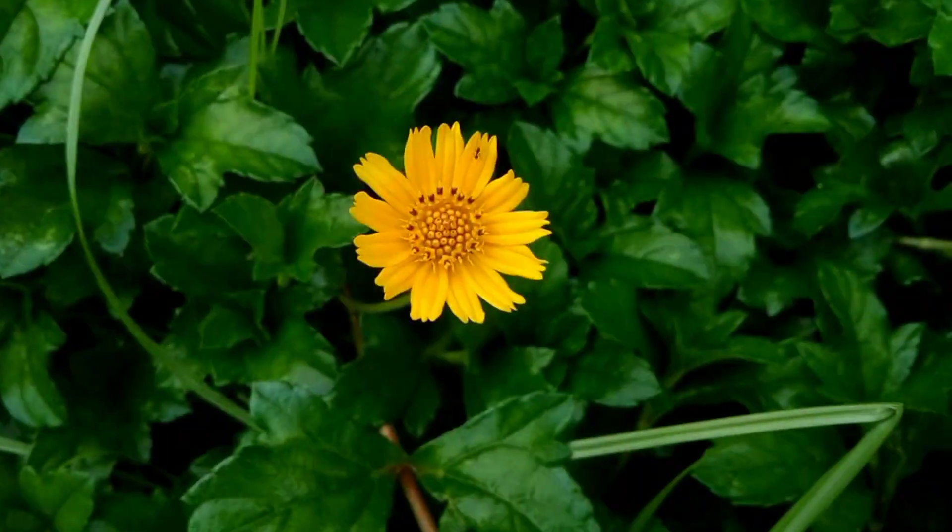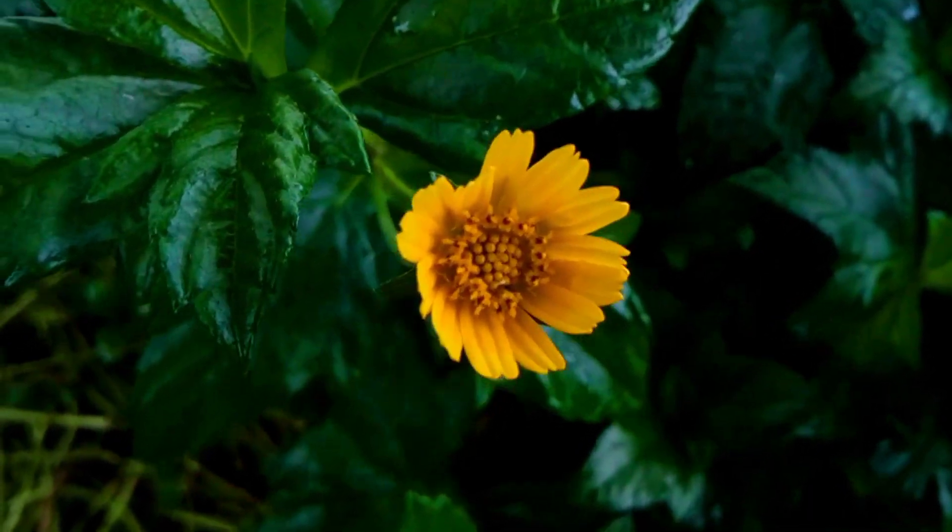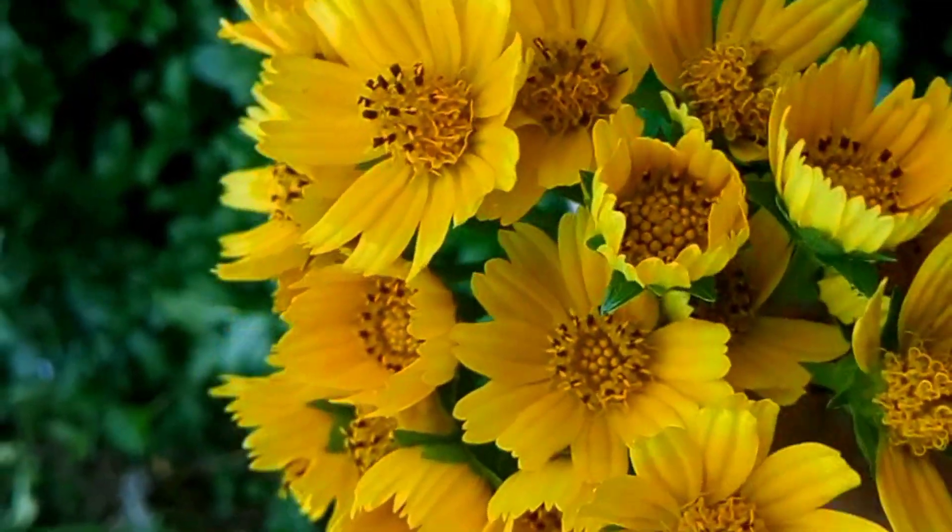Most people like this wild flower very much, but this weed grows and spreads very quickly. As a result, cropland is damaged.